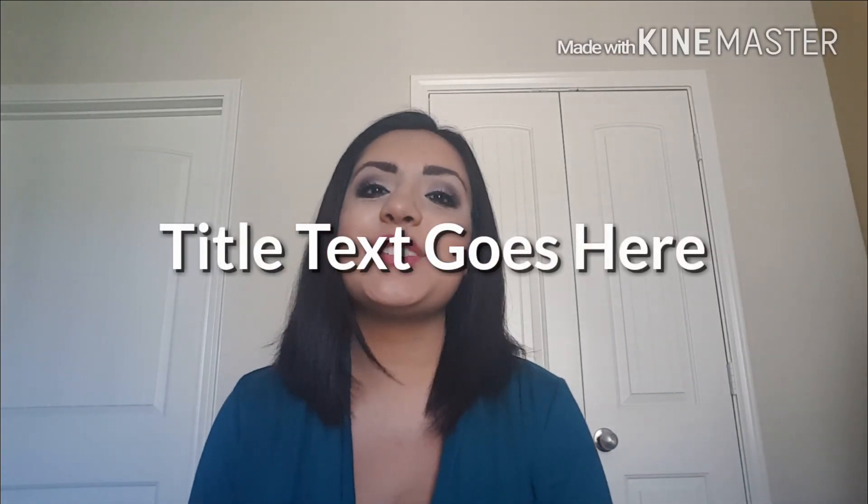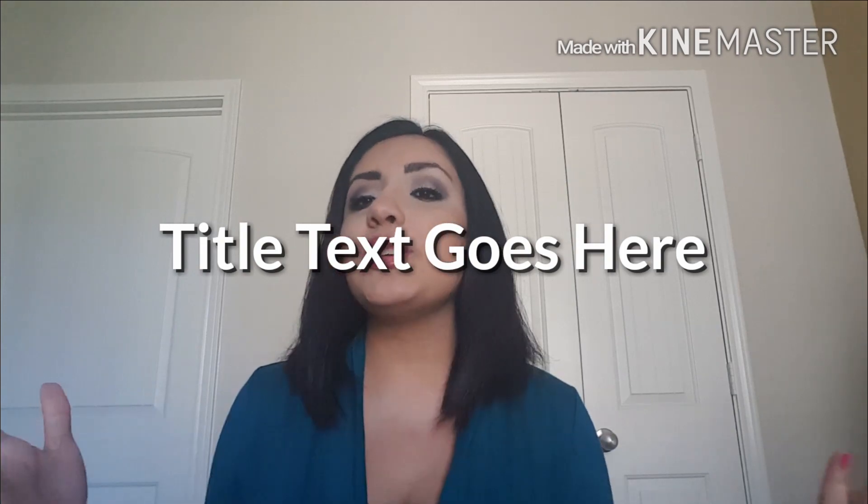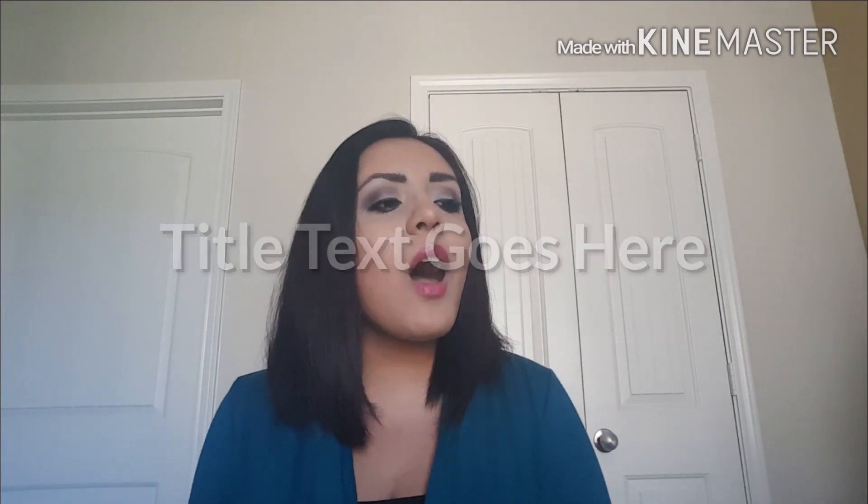Hey everyone, welcome back to my channel. Today's video is going to be a how-you-can-start-couponing-at-CVS video. So I just want to give you guys 10 tips that helped me out when I was starting couponing about a year and a half ago, and hopefully it will help you guys out. I wanted to concentrate the best of the best and the easiest things to do at CVS. Let's go ahead and get started.